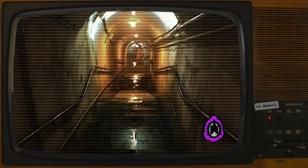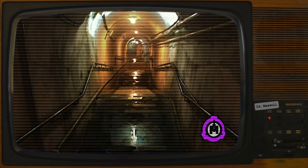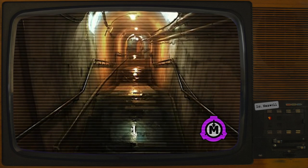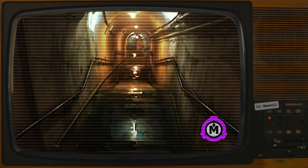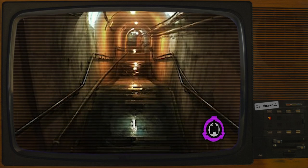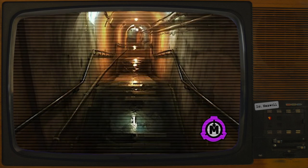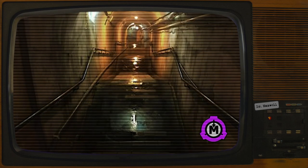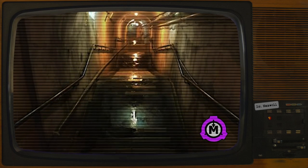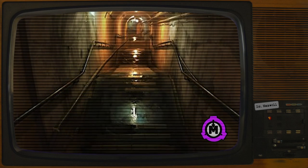SCP-3663 is a humanoid entity constructed primarily from cardboard in the form of boxes and tubes, adhesive tape, and twine. SCP-3663 is fully capable of movement and vocalization via an unknown mechanism, and has proven to be semi-sapient, responding to questions and reacting to its immediate environment. The interior of SCP-3663 contains crude cardboard and paper models of all major human organs, with colored wool representing blood vessels and the nervous system. SCP-3663 does not require these components to function, and their purpose within the entity is unknown. SCP-3663 is capable of instantaneously transporting both itself and other objects over long distances, with no upper limit to the entity's range observed. The method by which this is achieved is currently unknown.